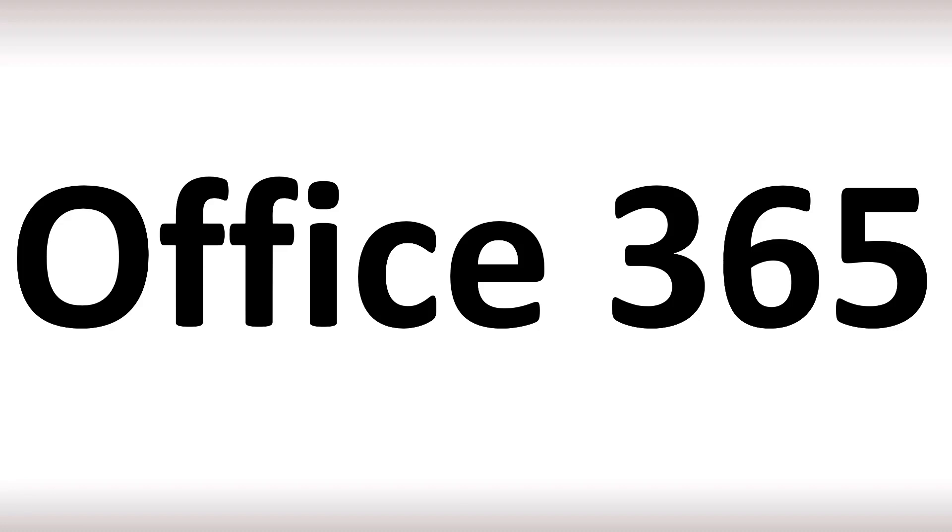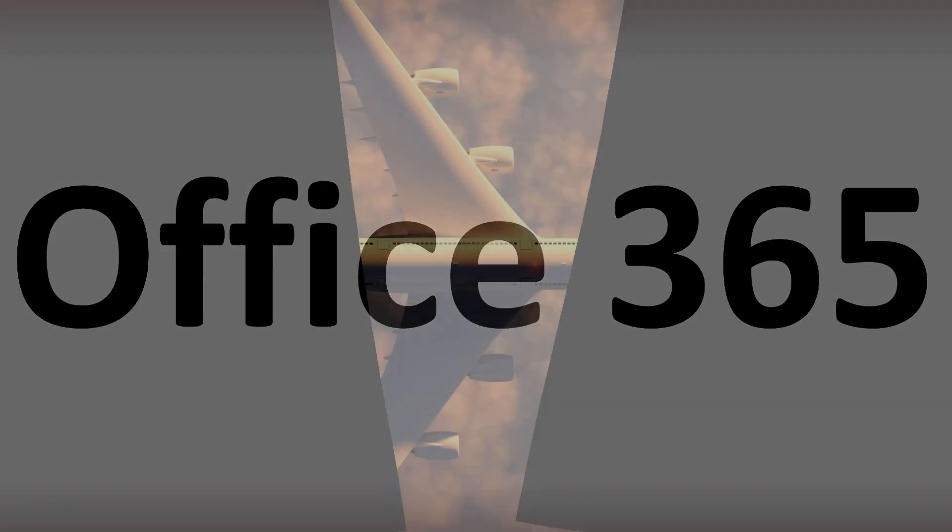Office. You probably knew that. Office 365, or it can also be said — and is sometimes said — as 365. But generally speaking in English, you'd say Office 365. Office 365. And now you know.